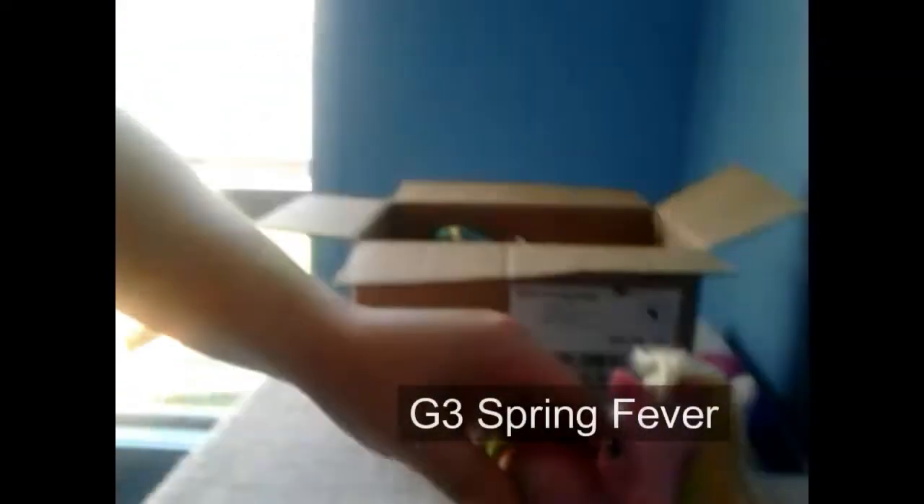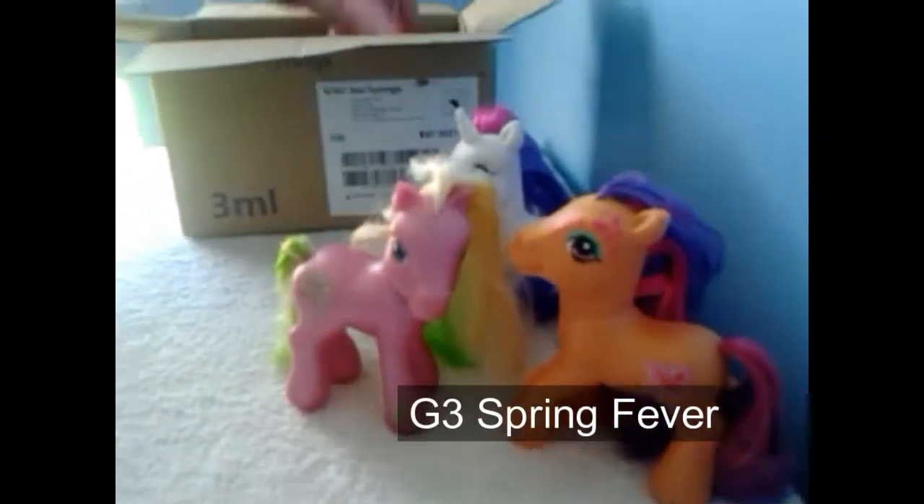Next we have Pinkie Pie — special edition G3 Pinkie Pie — who comes with a 3D cutie mark which is her balloons and little streamers. She also has tinsel in her hair which is shiny. Don't we already have this one? We do — this is a double-up of our collection.